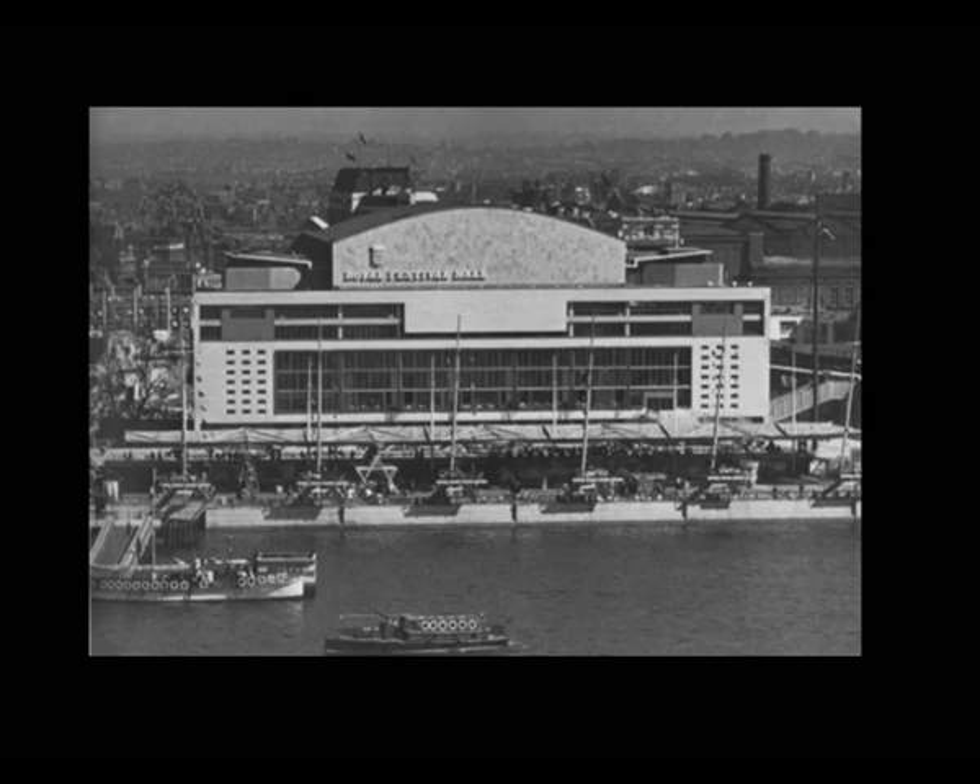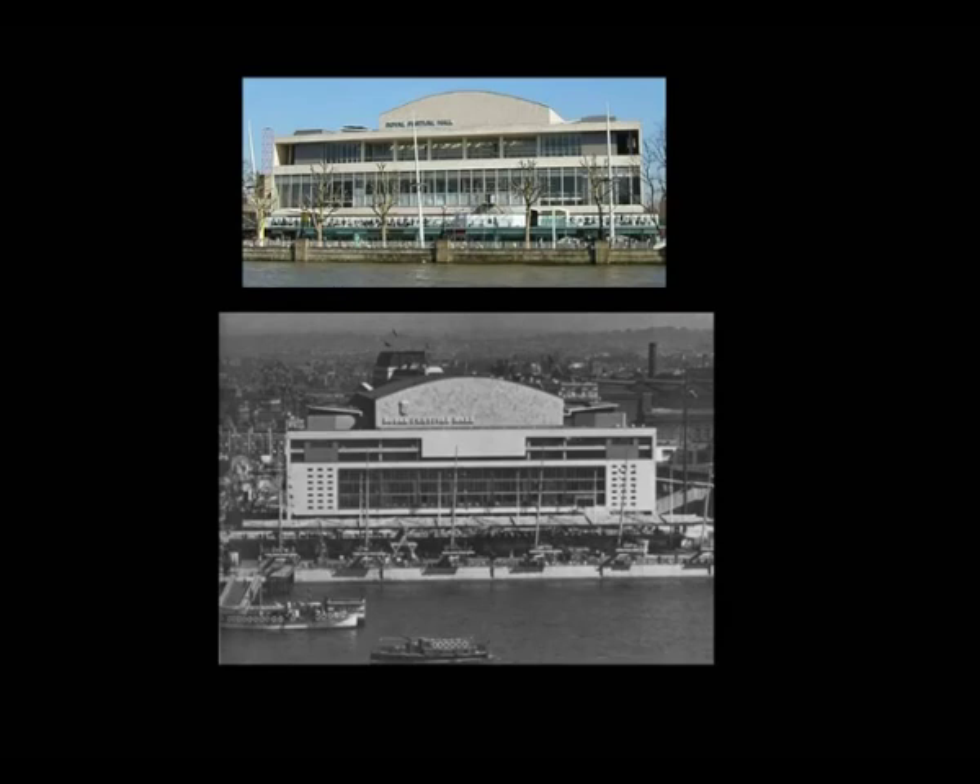The Festival Hall doesn't look like that anymore because in 1961 to 1964 the whole riverside façade was altered — and this is an important point. The original design was actually quite playful and light-hearted and in many ways broke some of the rules of modernism. When it was refaced in the 1960s, it was given a much more modernist feel — a much more stripped-back, austere, structurally expressive look than what it originally had.